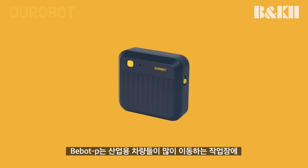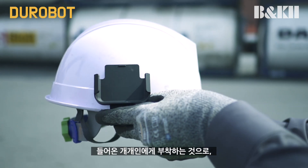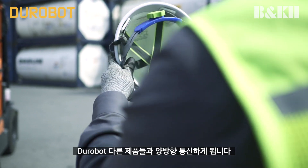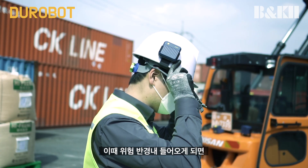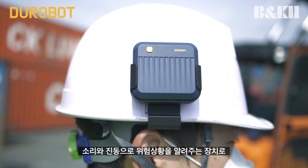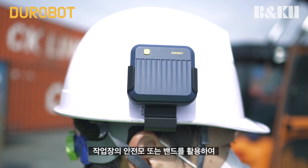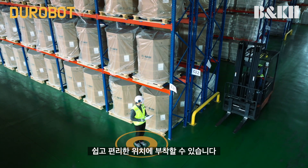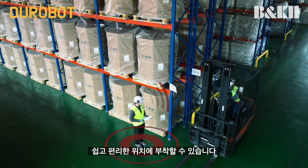VBOTP, for individuals, is a product that can be attached to any person entering the work site to alert them of any moving vehicles in close range. It maintains active communication with other Durobot products and effectively alerts the individual when entering the preset radius of the vehicle. VBOTP can conveniently be attached to a safety helmet or a wristband.